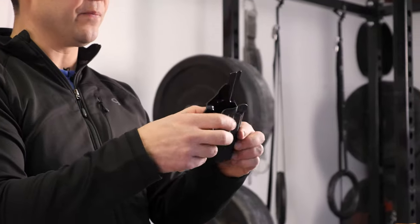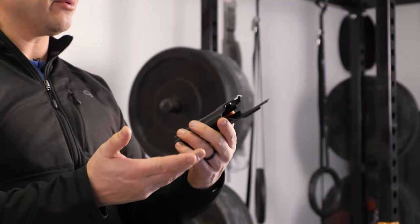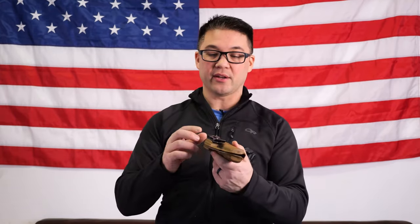Shortly after we released Gen 1, Discrete Carry Concepts launched and released their stuff. Gen 2 Velo has the same wedge — we didn't change that at all. But we were able to collaborate with DCC and come up with the T1 clip and integrate the slots into the clip. Up until that point, I had had that slotted-clip idea for a long time — probably six to eight years prior — but I don't recall there being people who were doing slots in clips.